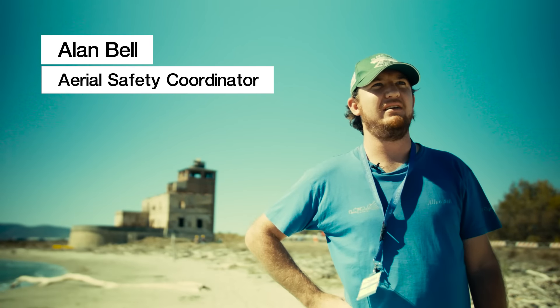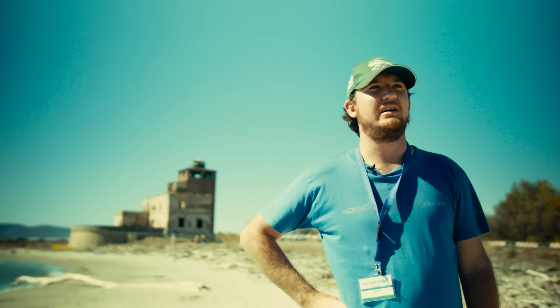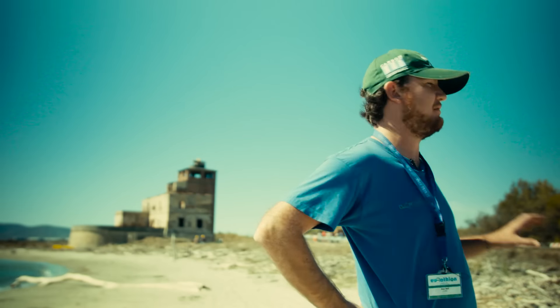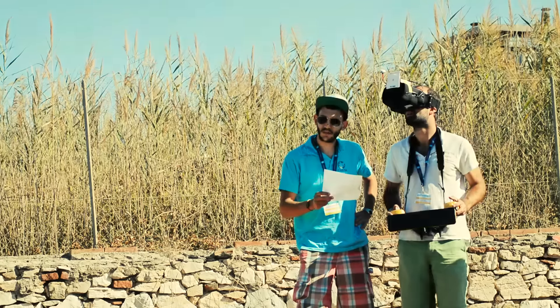My name is Alan Bell. I'm working here today as Aerial Safety Coordinator. We started with the second air trials, which are involving indoor flying. There will be several teams trying to fly inside the building. They will be doing inspection of the building and trying to map the whole indoor area, detect some points of interest, missing workers and all kinds of points of interest.